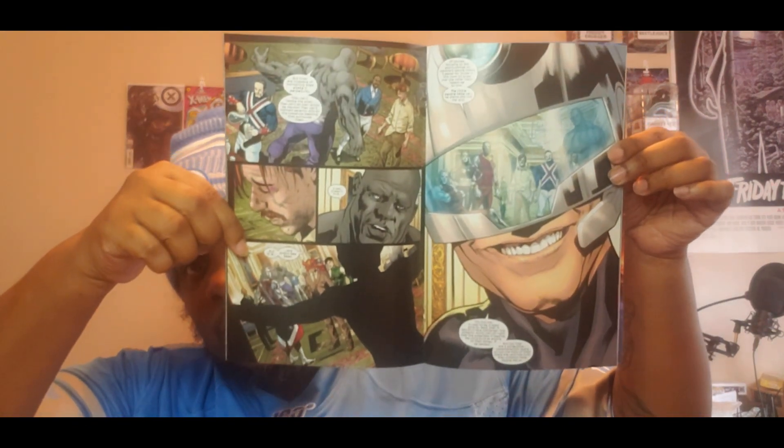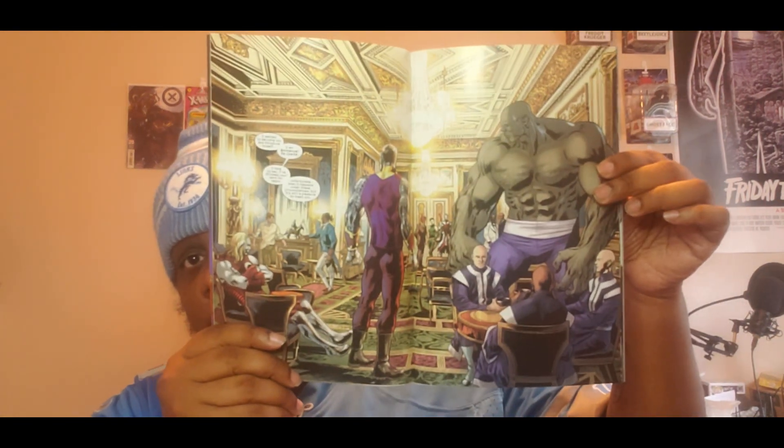We have another Marvel book: Ultimate Invasion, issue number three. The end of issue one really shocked me — some of the artwork in there was surprising. I haven't read issue two yet, so I need to read both issue two and issue three, and I can't wait to dive into both of them.